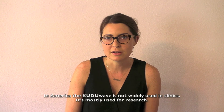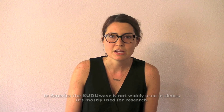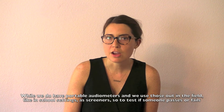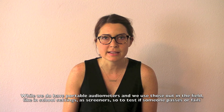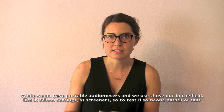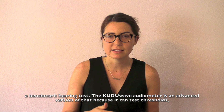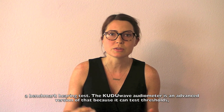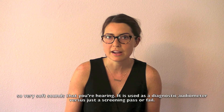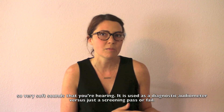In America, the Kudu Wave is not widely used in clinics — it's mostly used for research. While we do have portable audiometers and we use those out in the field, like in school settings as screeners — to test if someone passes or fails, a benchmark hearing test — the Kudu Wave audiometer is an advanced version of that because it can test thresholds, very soft sounds that you're hearing. It is used as a diagnostic audiometer versus just a screening pass or fail.